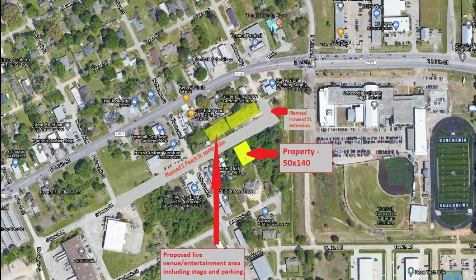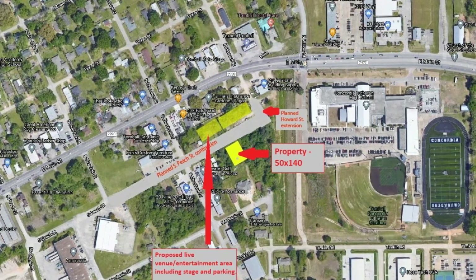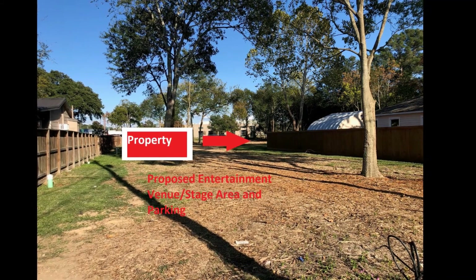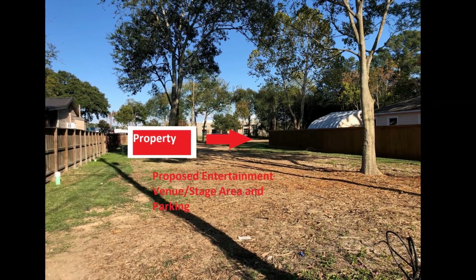This property has 7,000 square feet and it's located in the prime location of Old Town Tomball. It is steps away from a proposed live entertainment venue and parking that connects on to 403 Eats.